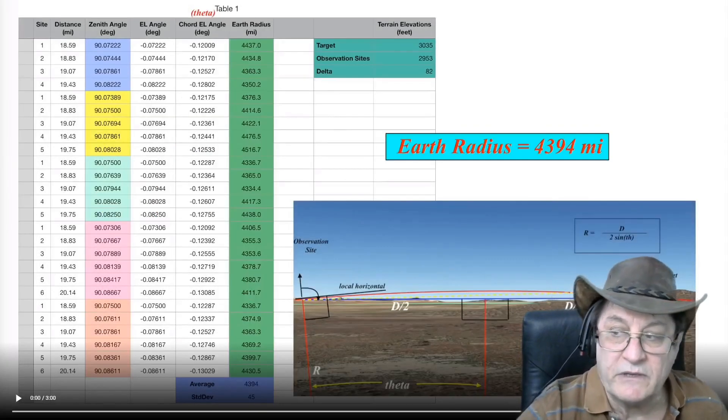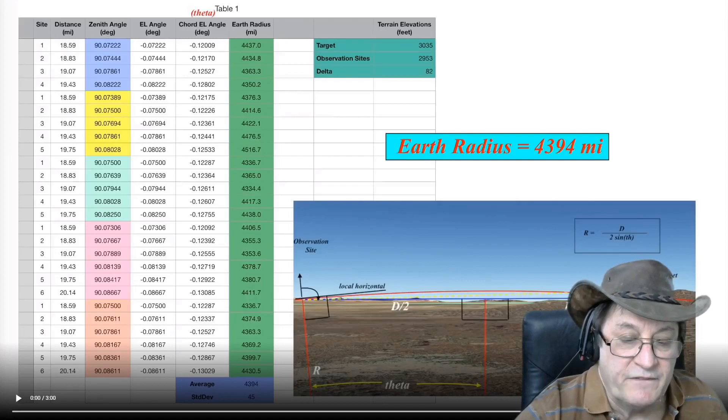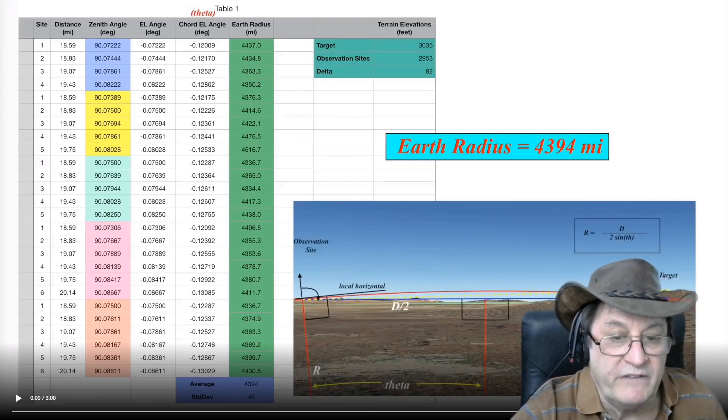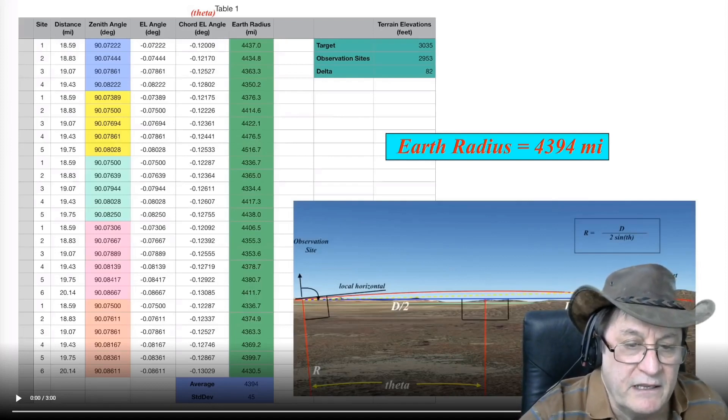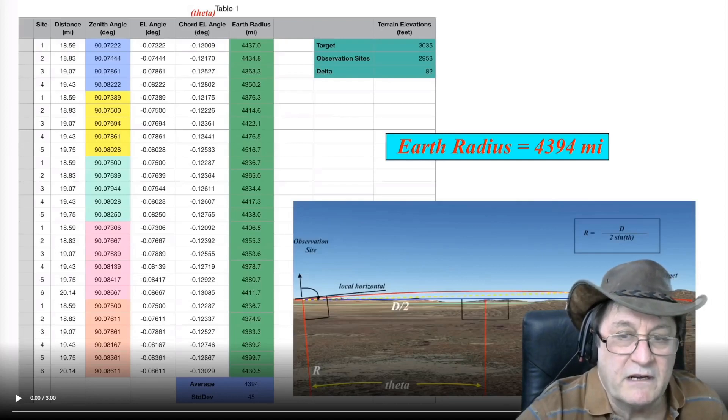He's corrected his calculations and come up with an Earth radius of 4394 miles, which is very close to the official radius of 3959 — and especially when you factor in the measured refraction in those kinds of conditions, which was 1.11, as I illustrated in my previous video. Then the radius of the Earth comes out as about 3950-something, so within less than 1% and about 0.1%. Very accurate.